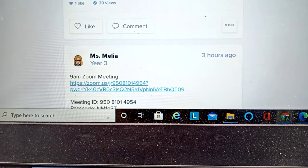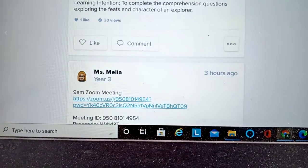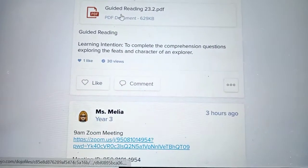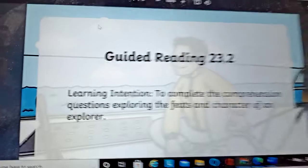Hi Arnevie, I'm making this video for you to show you where the questions are. So we're going to open the guided reading, which is here. And it comes up with something like that.